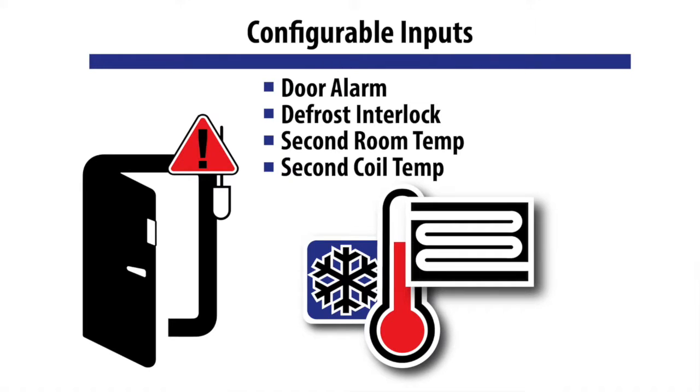Other ways the Key to Low Temp is unique compared to similar electronic controls are its two temperature sensor inputs and two configurable inputs. Those configurable inputs can be used for door alarms, second room temp, or defrost interlock, and there are other options.